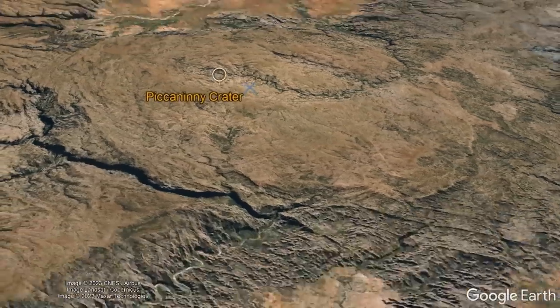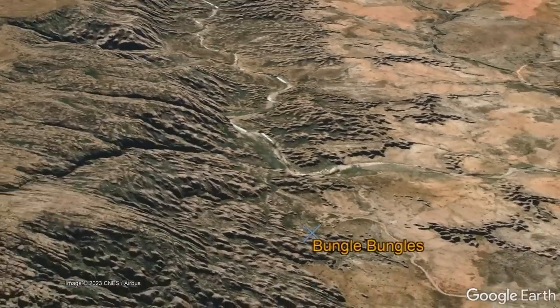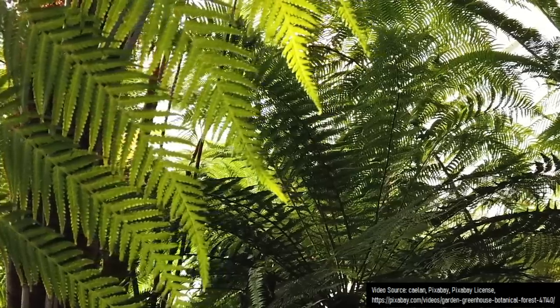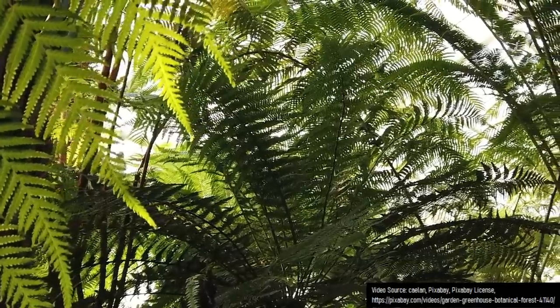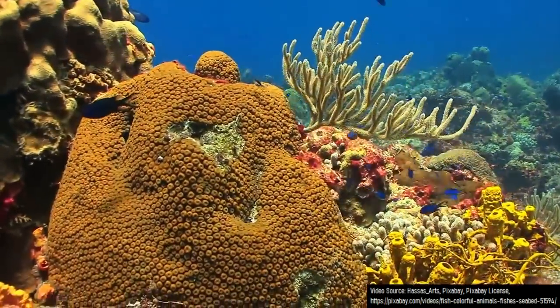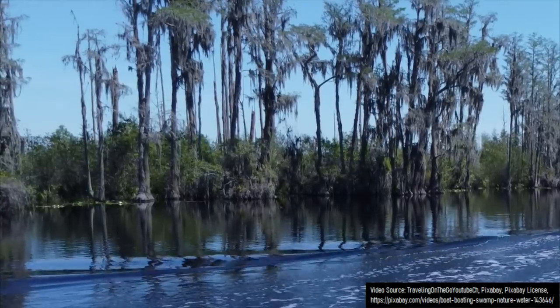The sandstones which underlie this impact crater, which would go on to form the Bungle Bungle Range, began their formation approximately 20 million years earlier. At the time, in the late Devonian period, although Australia was located closer to the south pole than it is today, the average temperature was still quite warm as the region had a subtropical climate. In this age of fishes, when fishes were the dominant lifeforms on the planet, forests had only recently colonized what would become Western Australia.